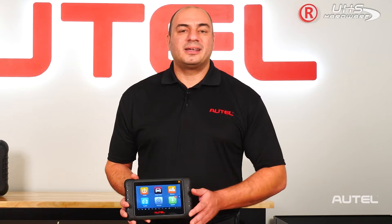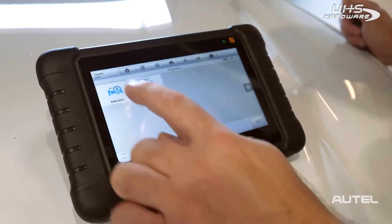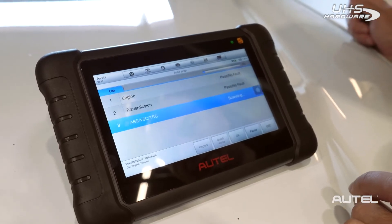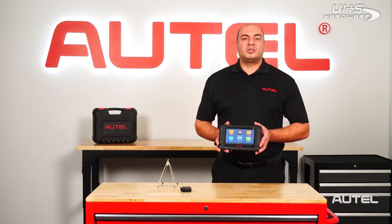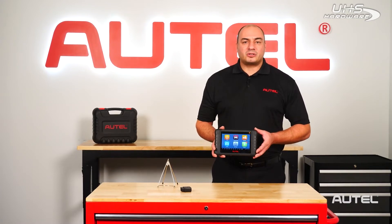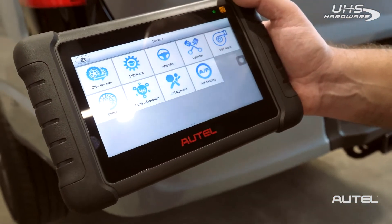The tool includes complete TPMS capability as well as basic diagnostics and service functions. Basic diagnostics refers to the tool's ability to read and clear codes from all vehicle modules, as well as code descriptions, live data, and freeze frame data. It also includes service functions such as steering angle sensor calibration, battery registration, and electronic parking brake caliper retraction. That's just to name a few.